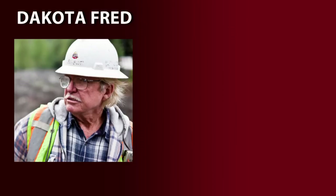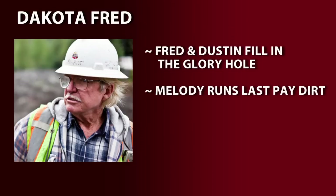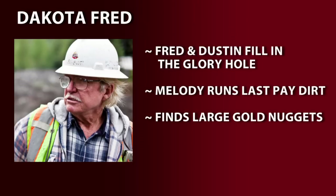So what happened? While Fred and Dustin are busy filling the glory hole, Melody is running the last of the glory hole material through their wash plant. To her surprise, she finds several large gold nuggets in the sluice box, forcing the team to rethink their plan.